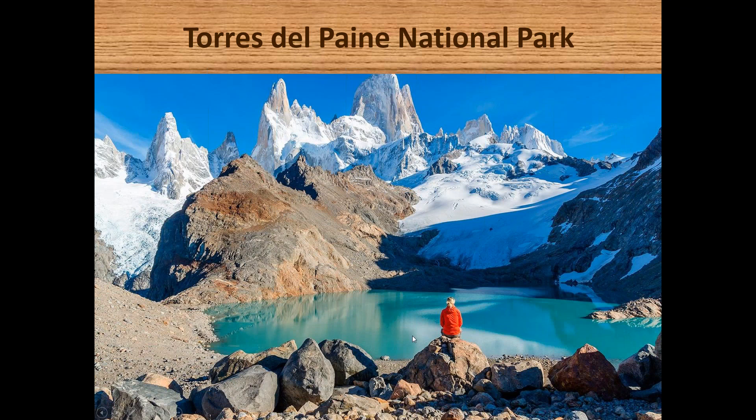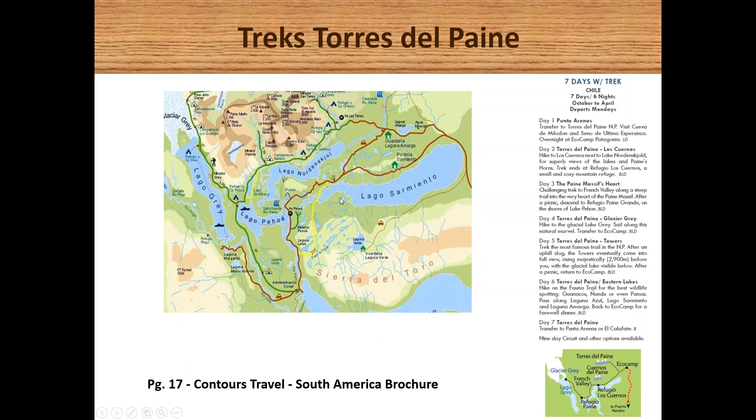The walk from Hotel Las Torres, the starting point, is around a seven to eight hour return round trip, with the last 30 to 40 minutes being a scramble up the moraine to reach the viewpoint over the Glacial Lake towards the Torres del Paine. Within the National Park, there is a variety of hikes and walks. Most people like to spend anywhere between three and five nights, with four to five being the ideal timeframe to undertake the various hikes on offer.